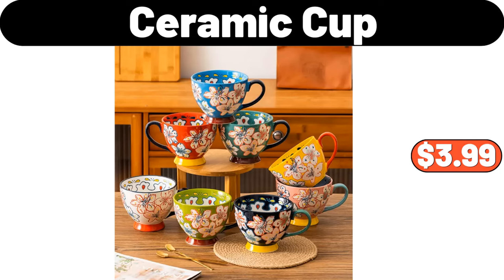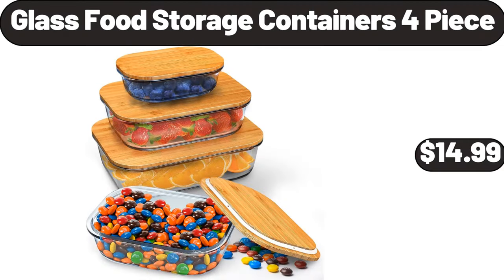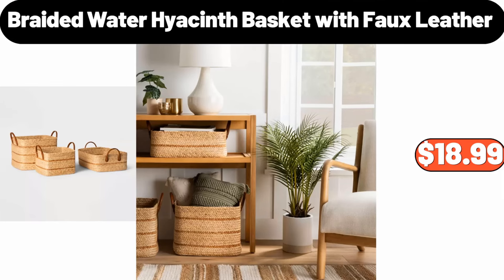Ceramic cup, $3.99. 16-piece kitchen plates and bowl sets, $49.99. Glass food storage containers, 4-piece, $14.99. Braided water hyacinth basket with faux leather, $18.99.